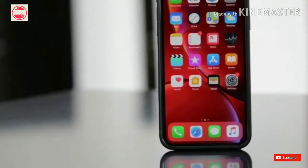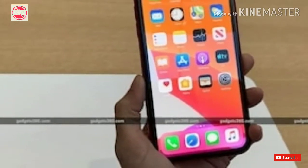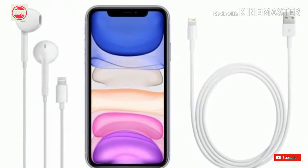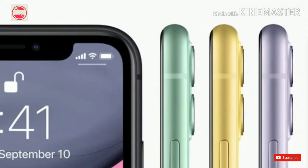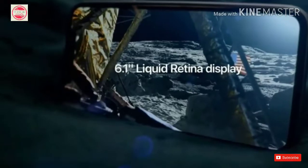The new 7th generation 10.2-inch iPad will come with iPadOS out of the box. Apple has also announced that WatchOS 6 will be available for Apple Watch Series 3 and later on September 19th, while Apple Watch Series 1 and 2 will get the update later this fall. The company has not announced a specific date for the release of macOS Catalina, but it plans to roll it out in October.